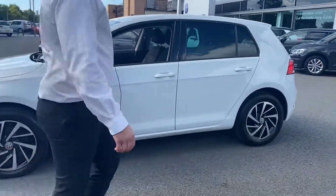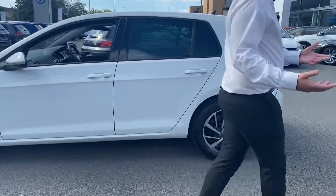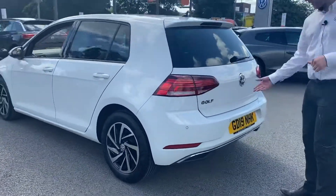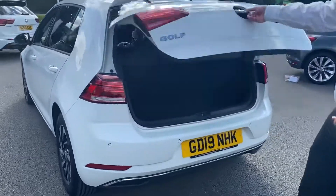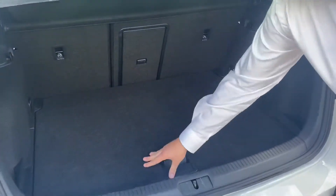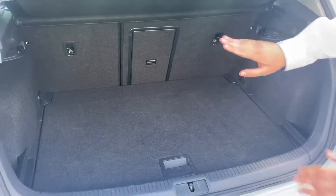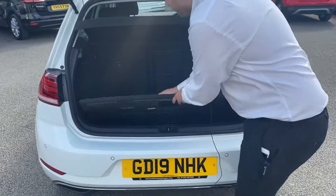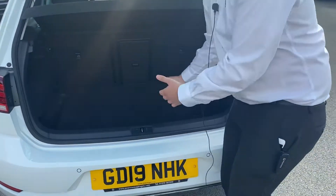Now just heading around to the back of the car to show you the boot space so you can see what that's like. You've also got parking sensors on the back as well. You do get all this room here, as well as the 30/70 split in the back so you can put those seats down. You can also bring this down just above the spare wheel to give you a little bit more space there.